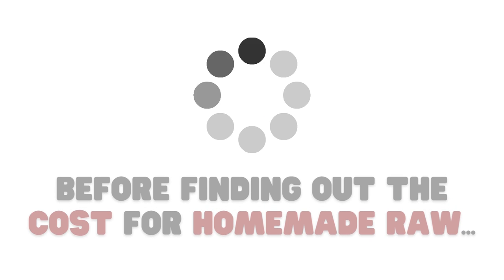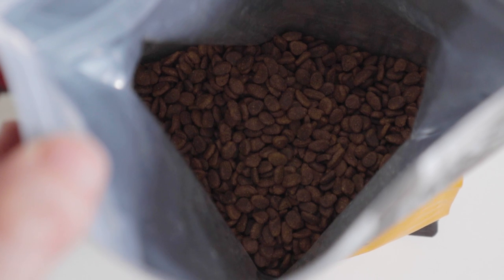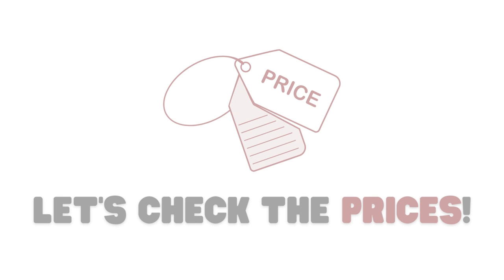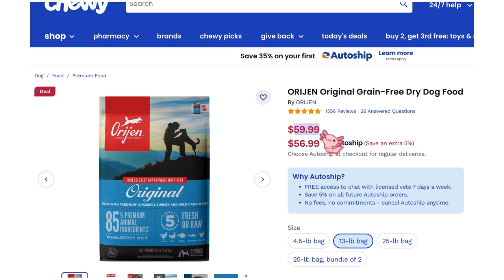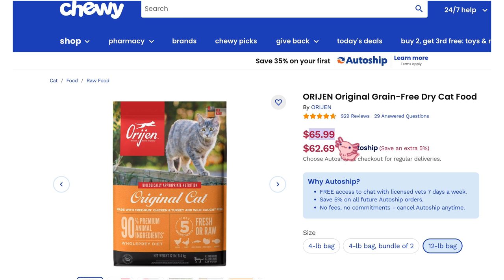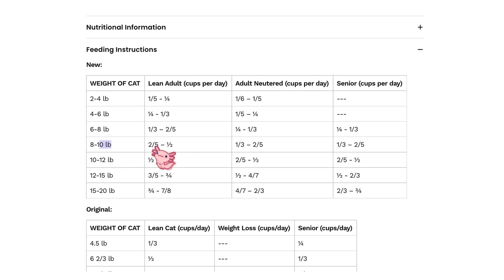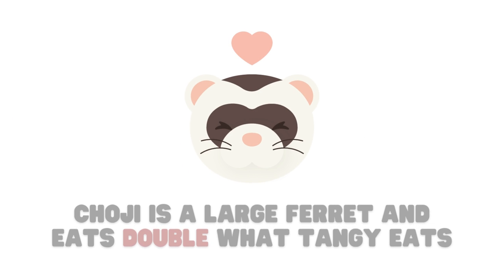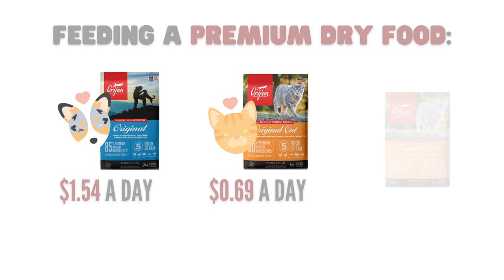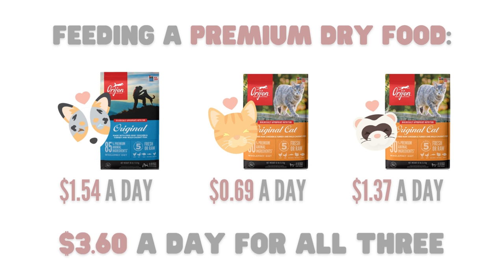Before we figure out the price of each raw meal, let's see how much I'd be spending feeding them a premium dry food and an average-tier wet food. A premium dry food many owners feed is Orijen Original. For Matsu, a 13-pound bag is $59.99, and the directions say to feed about one and a third cups daily. For cats, a 12-pound bag is $65.99 — Choji and Tangi would share this bag, with Tangi getting a half cup and Choji about a cup daily. This means I'd be spending $1.54 a day for Matsu, $0.69 for Tangi, and $1.37 for Choji — totaling $3.60 a day for all three.